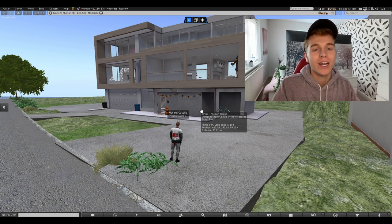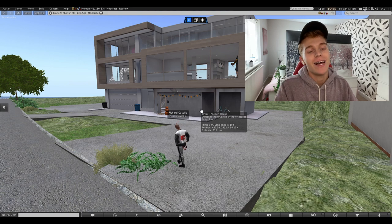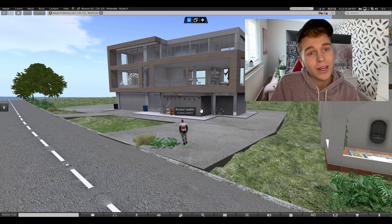Hey everybody, welcome back to my channel. I know it's been such a long time since I recorded my last video and I'm really sorry about that. I thought today I would share with you guys my house.